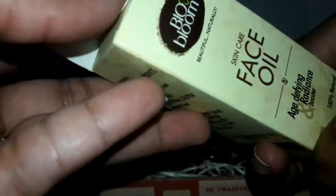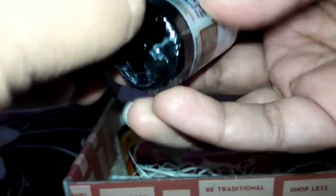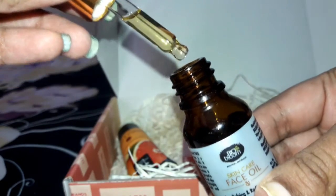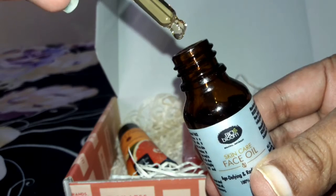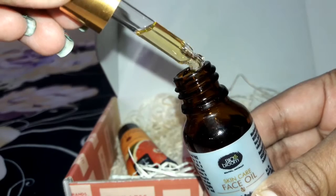Let's open this and see how the product looks. This product is beautifully packed and sealed well from inside as well. The fragrance of this product is really good — it has a good scented fragrance — and it comes with a dispenser which makes it very easy to use.